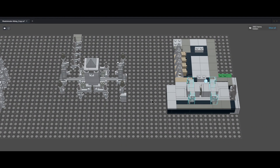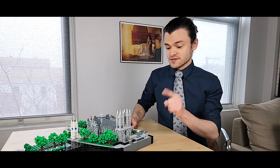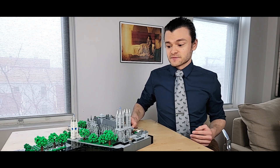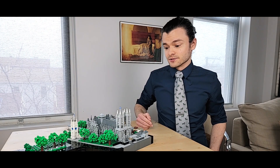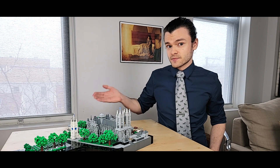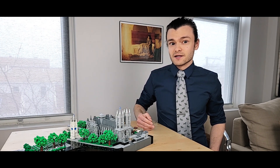Every royal coronation since that of William the Conqueror in 1066 has been held in Westminster Abbey. Countless royals are in fact buried here, as well as a handful of non-royalty given the distinguished honor of being interred in the abbey. Just a few of the more prominent figures laid to rest here include Charles Barry, one of the architects who designed the Houses of Parliament, Sir Isaac Newton, Stephen Hawking, and even Charles Darwin.